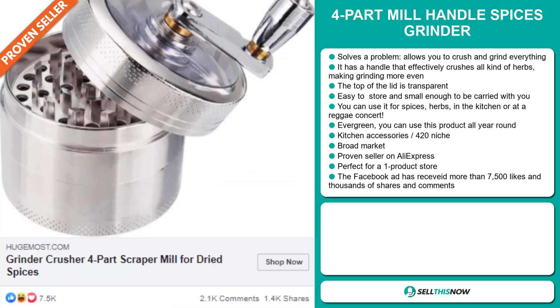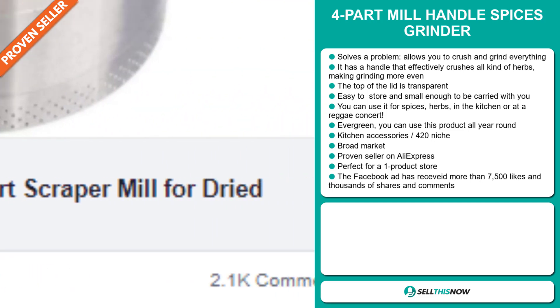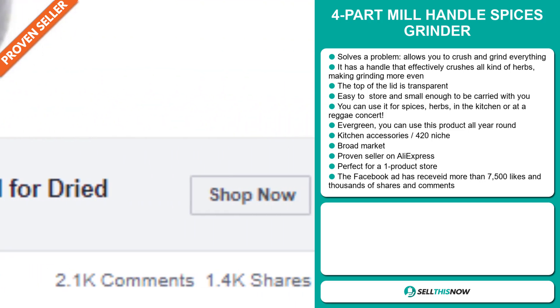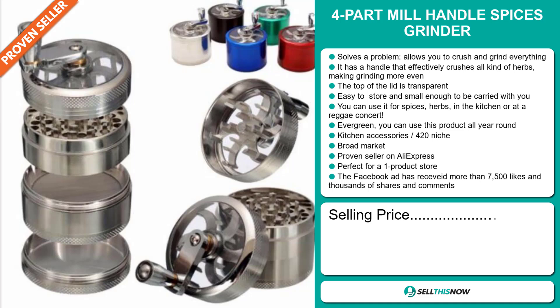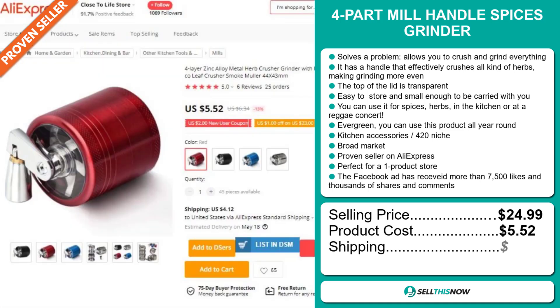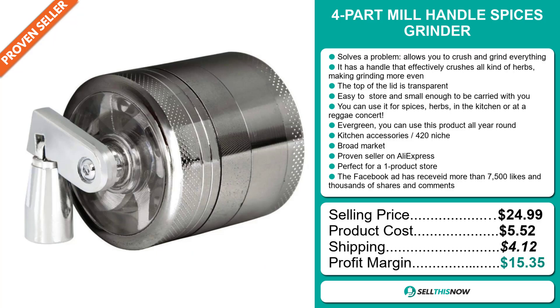The Facebook ad has received more than 7,500 likes and thousands of shares and comments. The selling price for the Four-Part Mill Handle Spices Grinder is just under $25.00, whereas the product cost is only $5.52. Shipping will set you back $4.12, so you're looking at a good profit margin of $15.35. Sell this now.